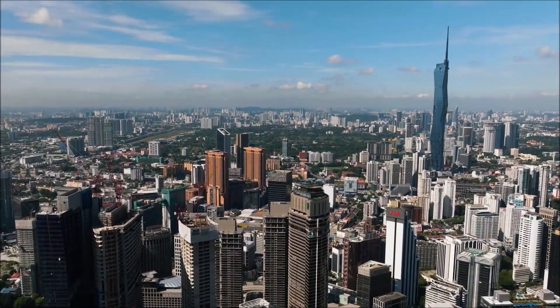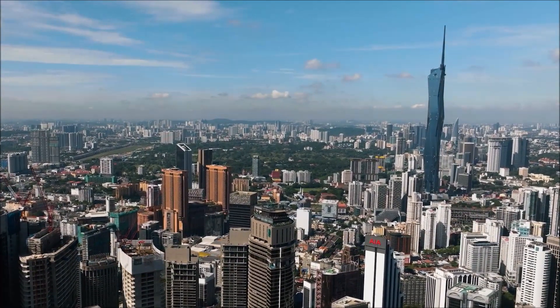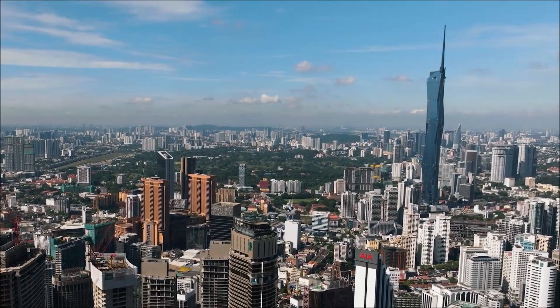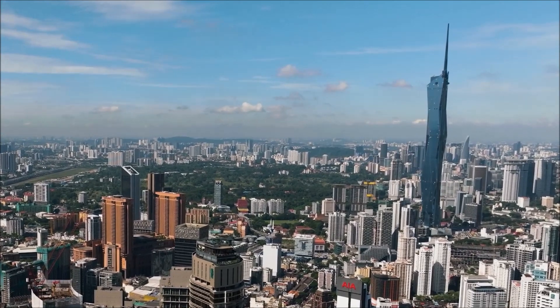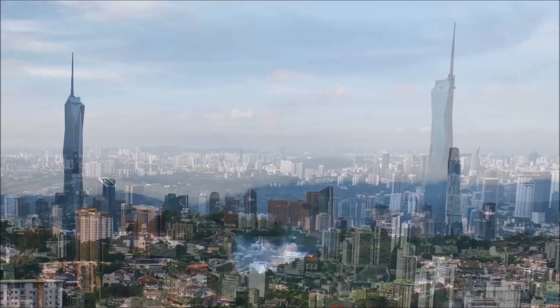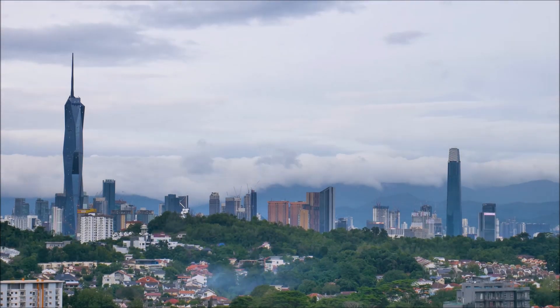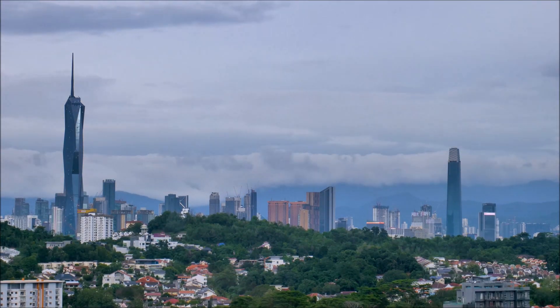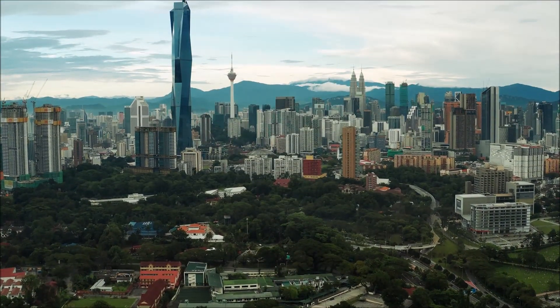In today's world, sustainability is paramount. The architects of Merdeka 118 haven't overlooked this crucial aspect. The building boasts several eco-friendly features, including rainwater harvesting, energy-efficient lighting, and green spaces incorporated throughout the design. These not only reduce the environmental impact but also create a healthier and more comfortable environment for occupants.